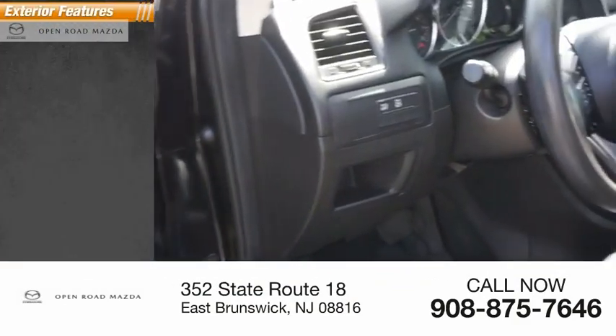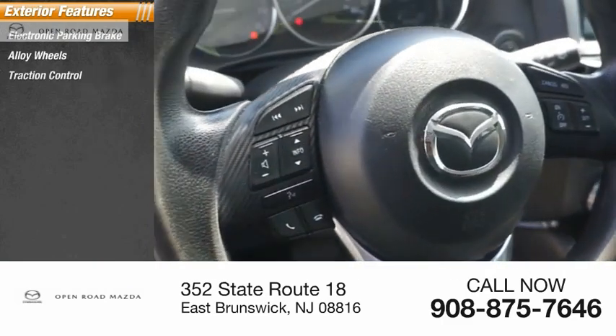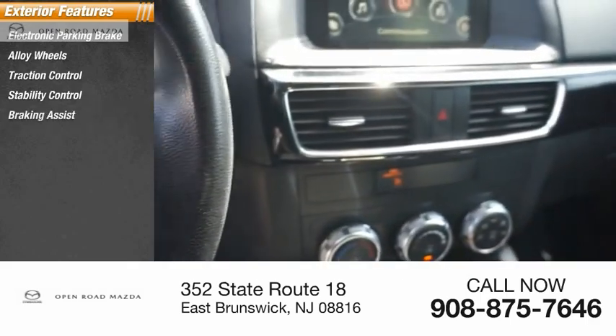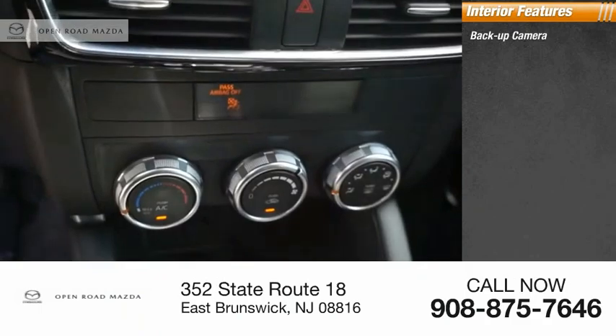Here are some of this vehicle's great options: electronic parking brake, alloy wheels, traction control, stability control, braking assist, and power brakes.